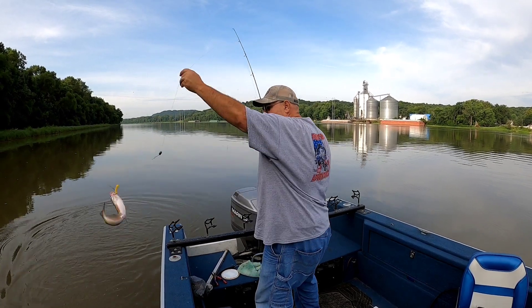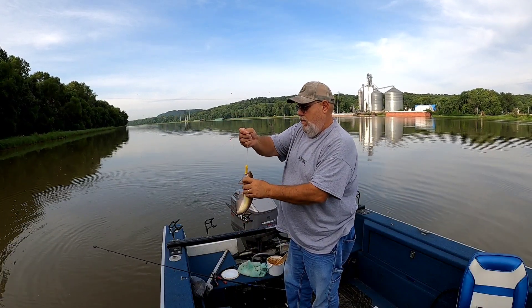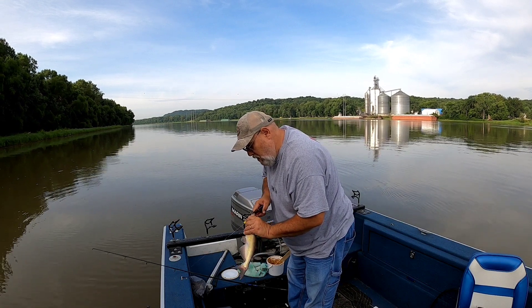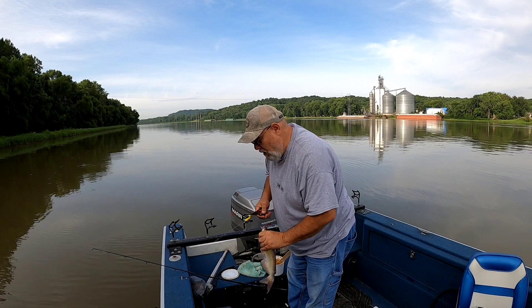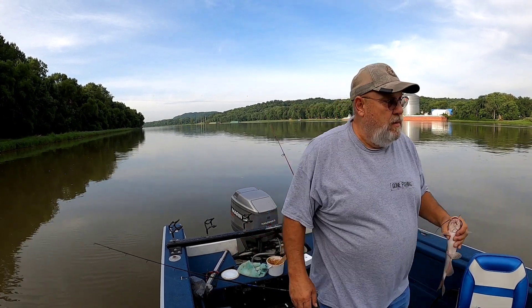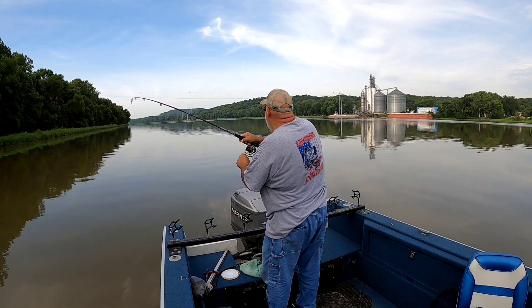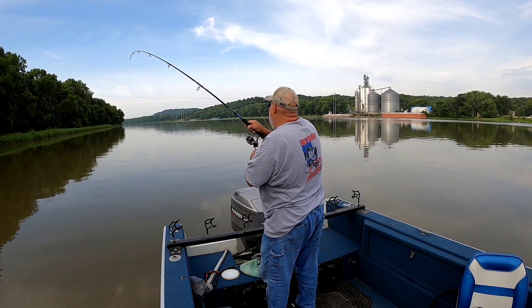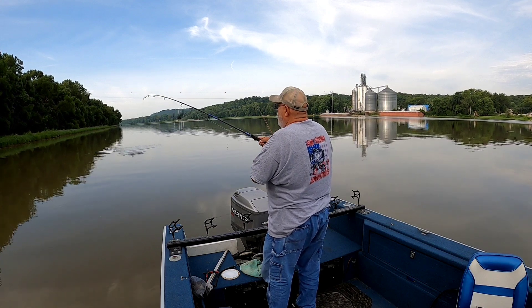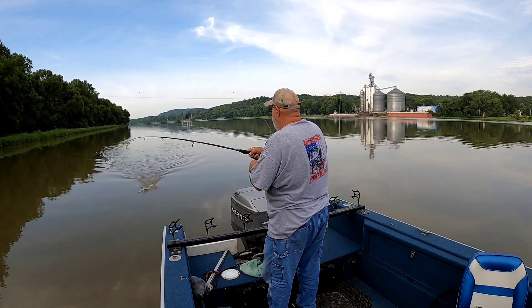There's a decent catfish — not huge, but a decent eater. Finally. There we go, good pan-sized. Got him — oh, he's bigger than I thought he was, or he's a good fighter, one of the two. I got him hooked sideways maybe. Not bad, good fish.